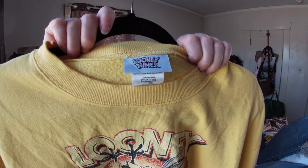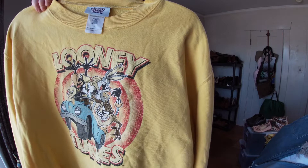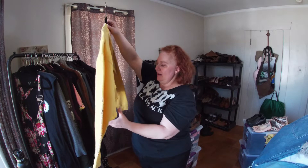This is a Looney Tunes shirt — it has some spots and I think it might be older. There's some crackling on the screen print and it says 'Looney Tunes' down the arm. It's cropped and does need some love. If I can't get the stains out, bleach bath it goes.